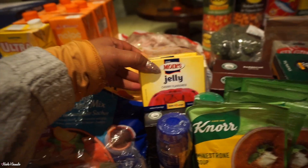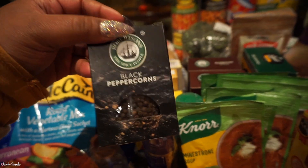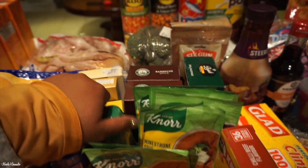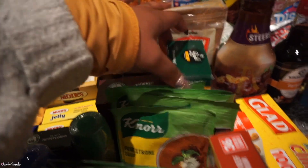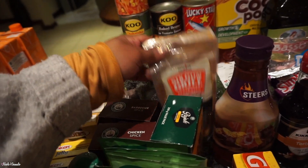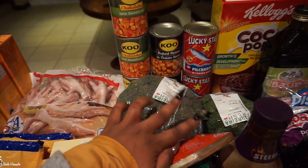We got some cherry jelly — two boxes of those, love cherry jelly. We got some spices: black peppercorns, garlic flakes, mixed herbs, barbecue spice, chicken spice, and curry powder. In the front here we have some soups — three minestrone, two cream of chicken, and two brown onion. We also have some chilli beef stock cubes.